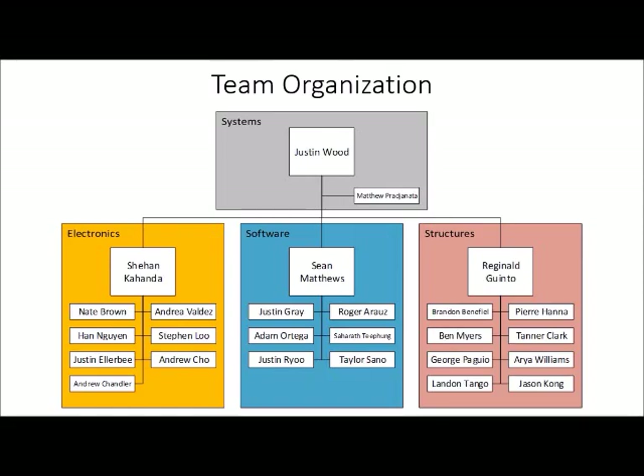The team was separated into four subsystems. The systems team consists of myself as well as my colleague Matthew Prajanata. The electronics team was led by Sean Conda, software by Sean Matthews, and structures by Reginald Guinto. As each team lead introduces their subsystems, they will also introduce you to the colleagues with which they worked to overcome the challenges to create the robot that you've seen in the second slide.